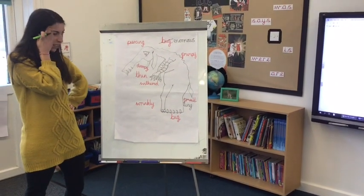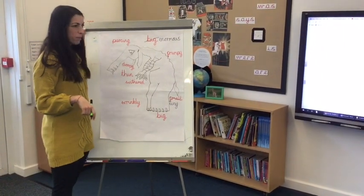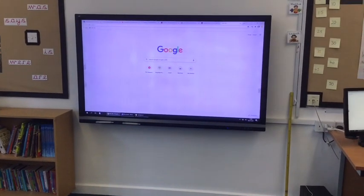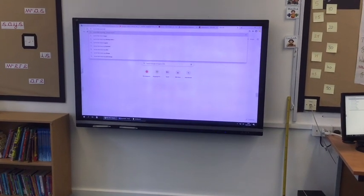So I'm going to ask my friend Mrs. Power. Mrs. Power, could you go on Google please and look for words that mean the same as 'big'? Certainly! So, words that mean big...